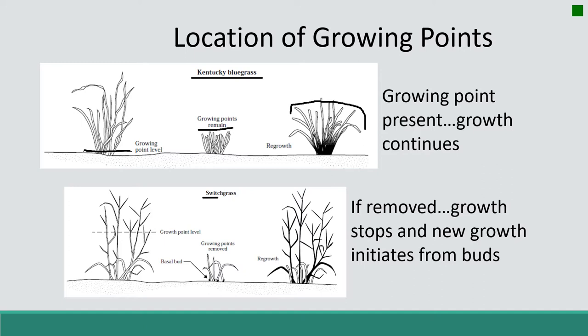Switchgrass, by contrast, telescopes up its growing points really quickly, so they are much higher on the plant and susceptible to removal by grazing or mowing. When the growing points are removed, the plant has to start over — go back to basal buds and meristems to create new leaves and stems. Once you lose your meristems, it's back to square one producing new buds and whole new growth. This takes time, so plants that keep meristems low or have many of them respond better to grazing.